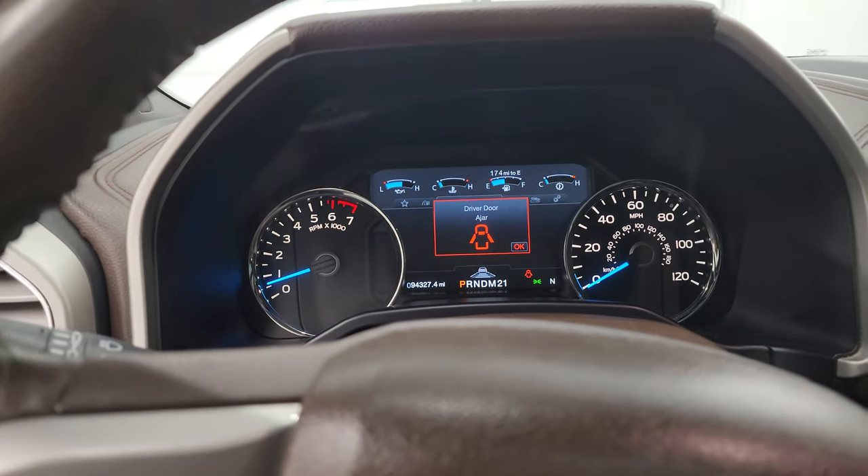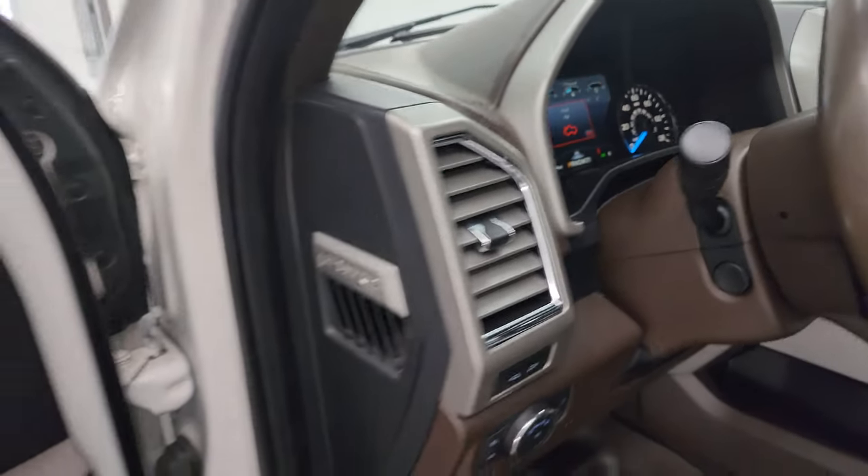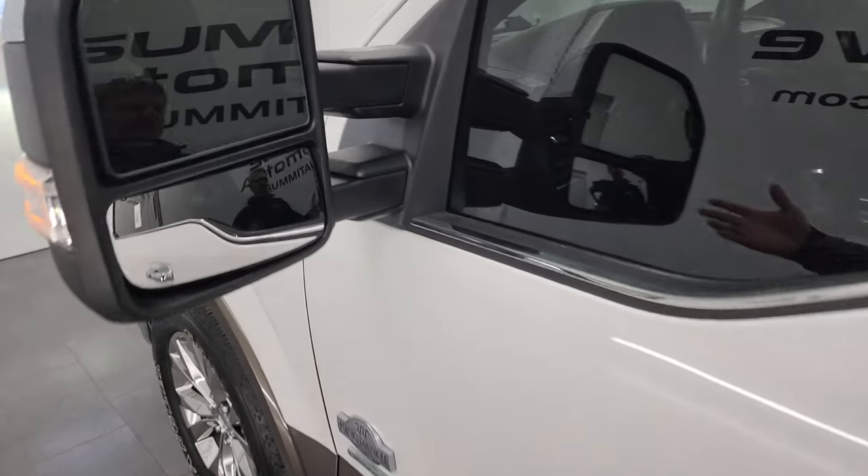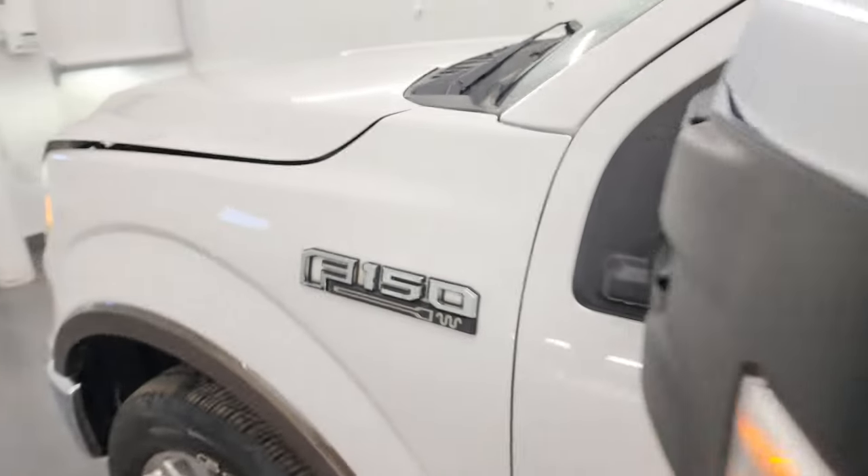We'll take a look under the hood. And these are just manual folding mirrors — they just manually fold in.